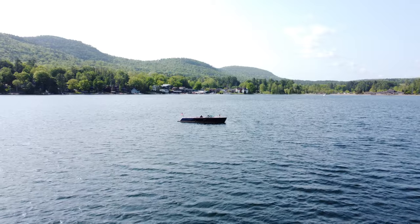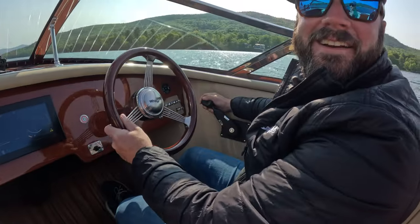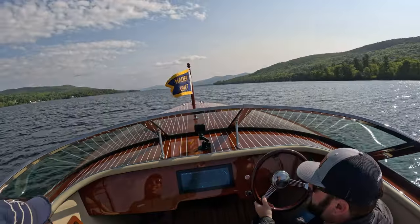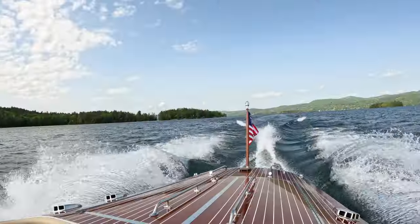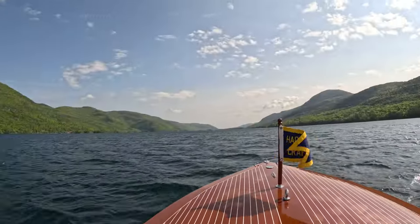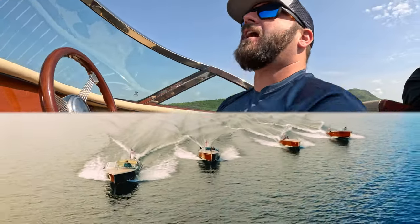You guys ready? Yeah, send it. Okay, because we're not going down any speed after this — this is it. 12 miles in on the range test, 31-32 miles an hour. About 14 and a half miles right now. The V8 is awesome — that's the original Hacker sound, the noise, everything.